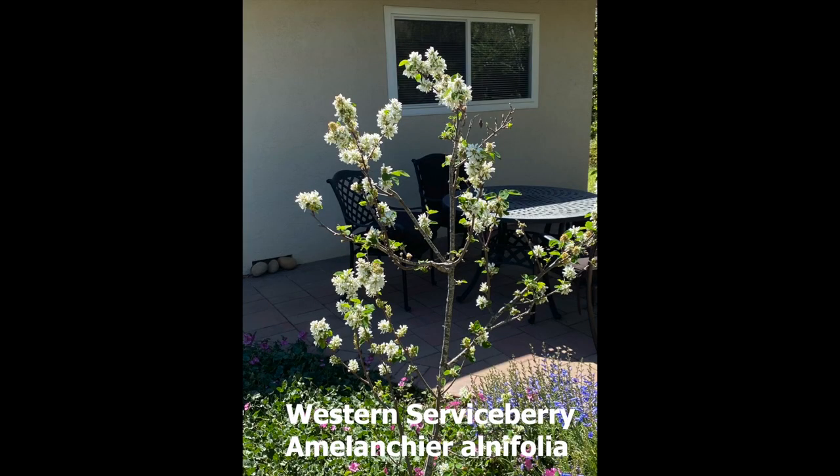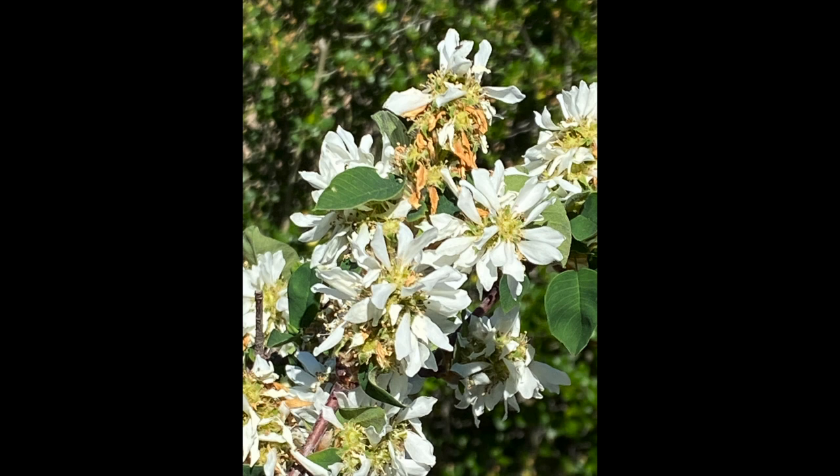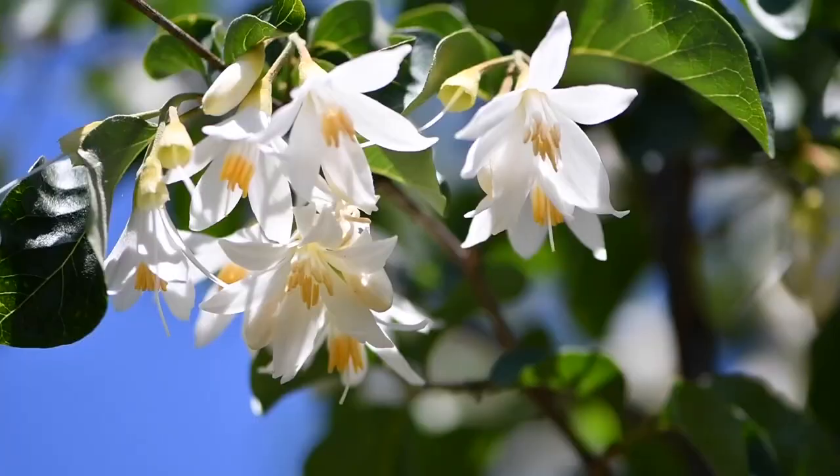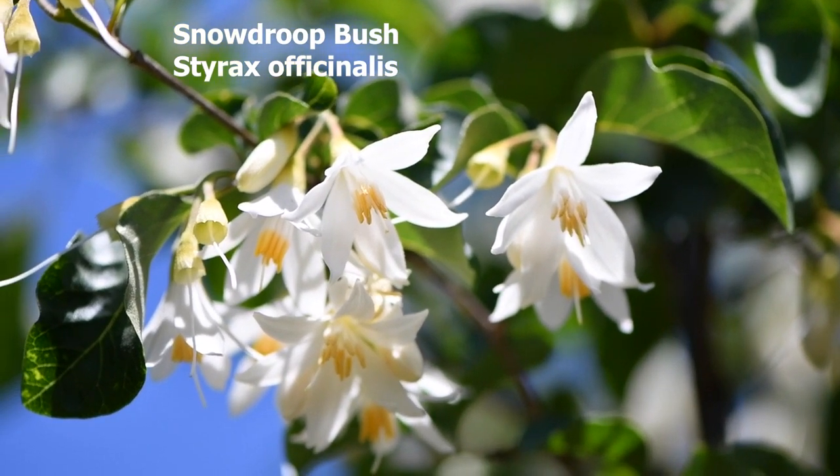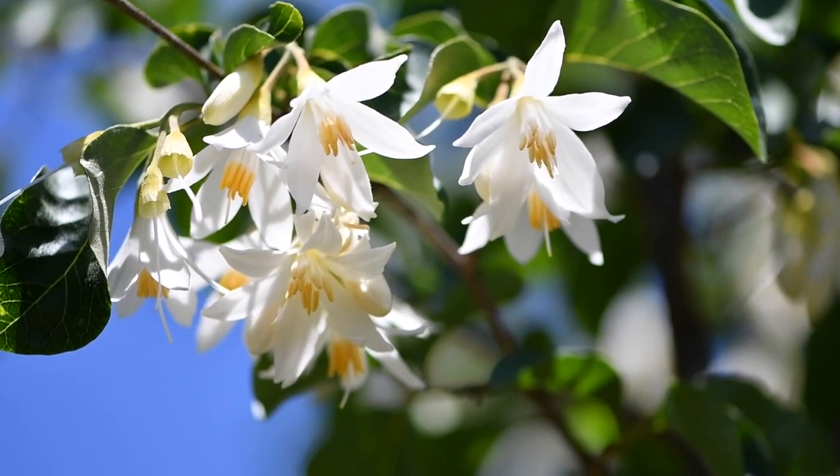There are two white-blooming plants whose blooms I really enjoy. One is the Western serviceberry — it only blooms for about a week, but it has beautiful blooms and delicious berries. I love seeing it in the Sierra; in Western Canada they call it the Saskatoon berry, great for pies. The other white-blooming bush I love is the snowdrop bush, Styrax officinalis. The blooms are like little bells, and when the wind blows I almost expect to hear them ringing. Ours is almost a tree form.